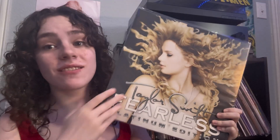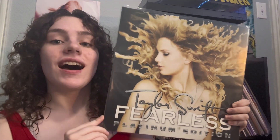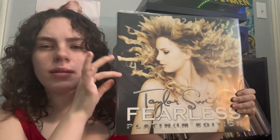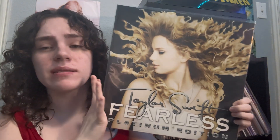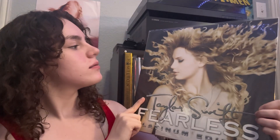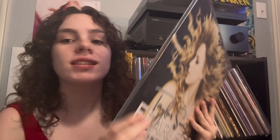Next, Taylor Swift — this is the Fearless stolen one. I wish it was on a white background, but it's fine either way. Can we just talk about the hair again? So pretty.